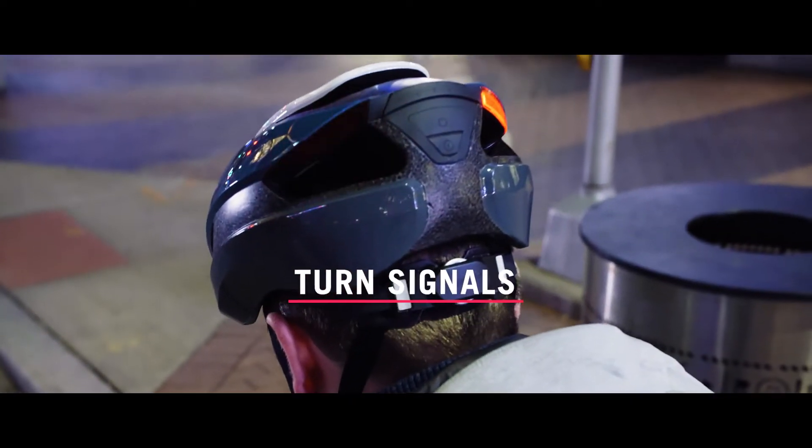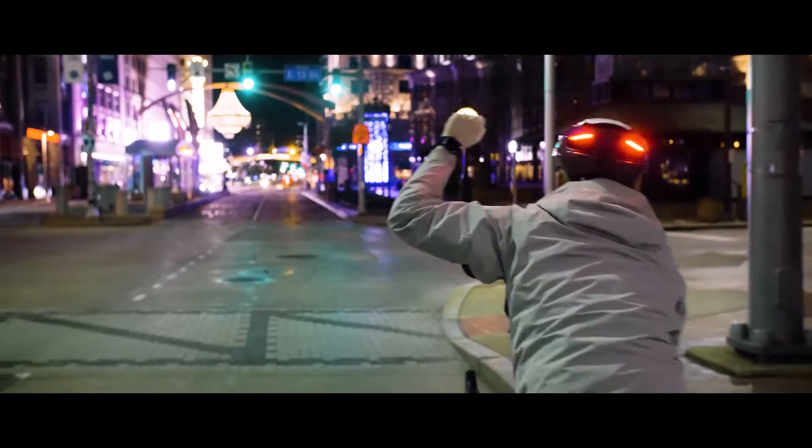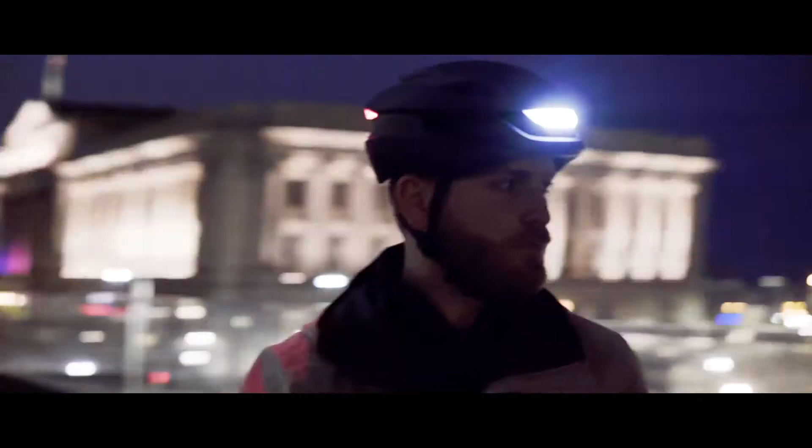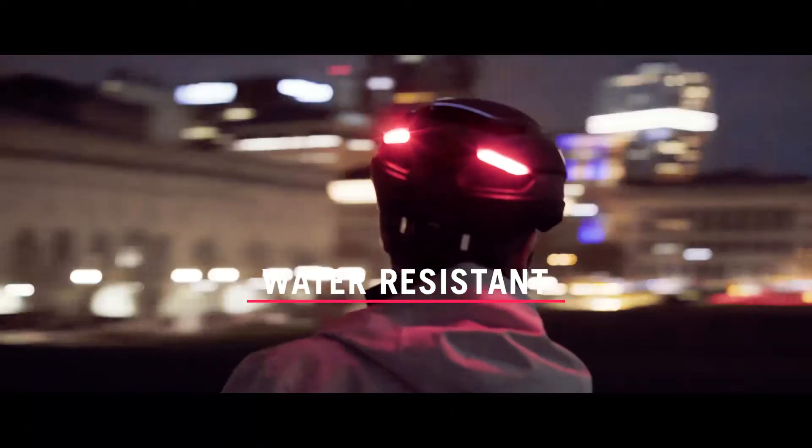There are also turn signals that you can activate easily while riding using the included remote or an Apple Watch. The helmet is sealed and water-resistant, so you can ride with it anytime, anywhere, rain or shine.